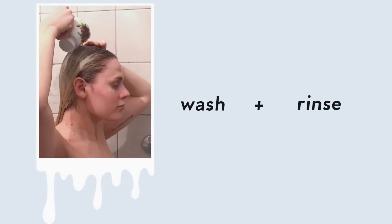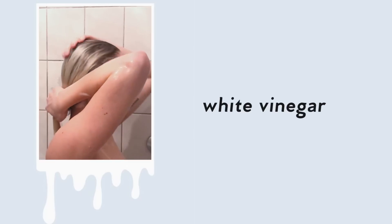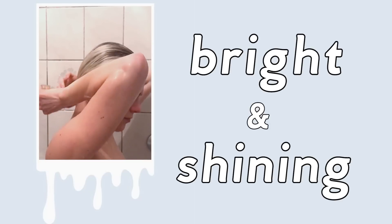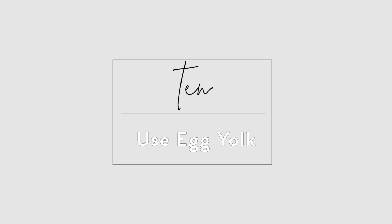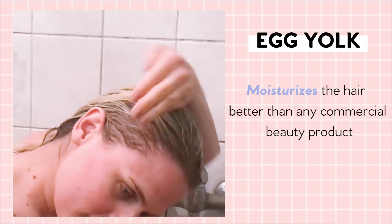Use plain white vinegar. After you have washed your hair, rinse it with white vinegar — your hair will be brighter and shinier from the first time you try this. There are two types you can use: plain white vinegar or apple cider vinegar.